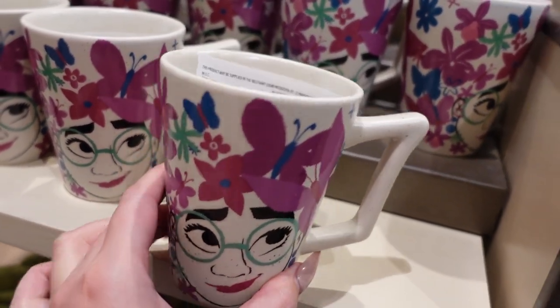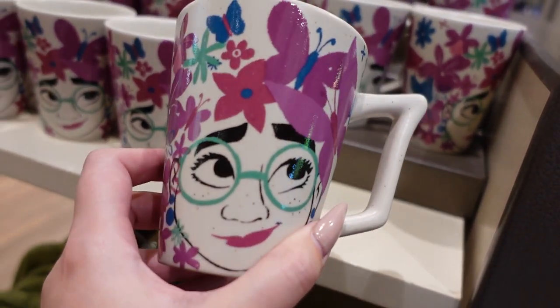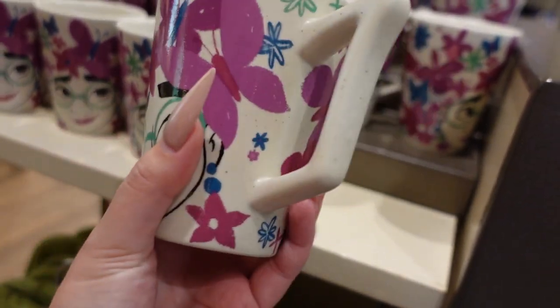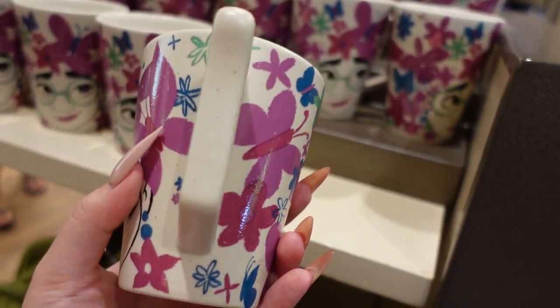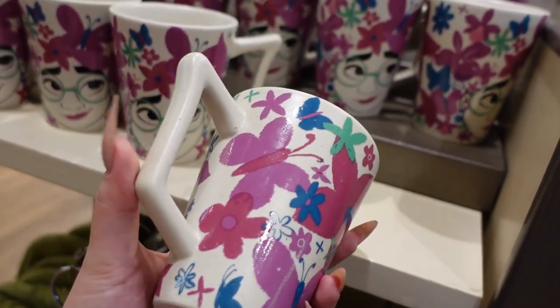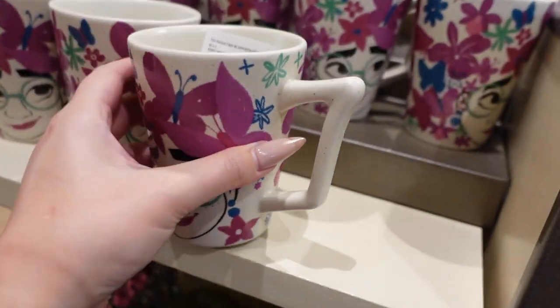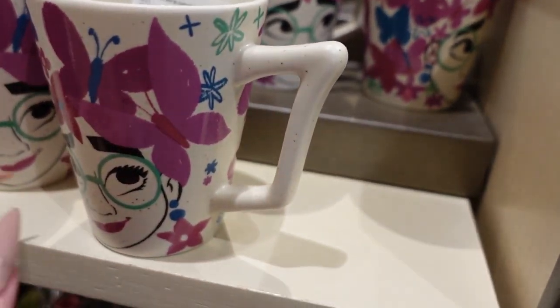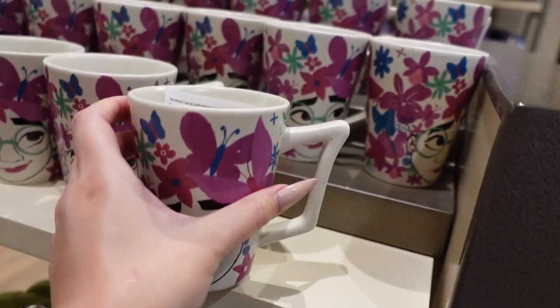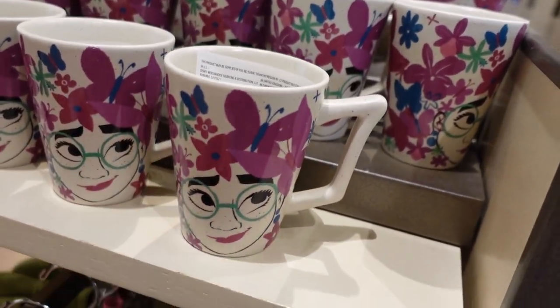Encanto merch! Look at this — we have a Mirabelle mug and she looks so pretty with her freckles and her lashes and all these butterflies and flowers scattered all around. I really like this unique handle shape, and it also has this wonderful stoneware-like texture with those little dots in it. This is $15 and it's so pretty and feminine.